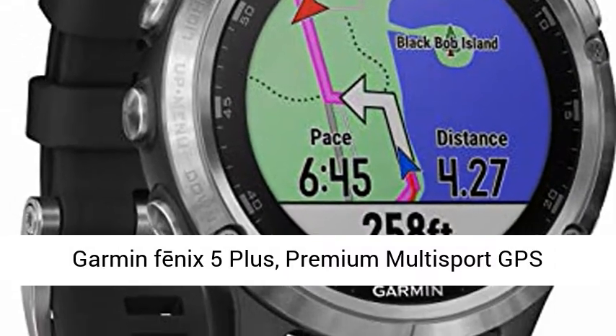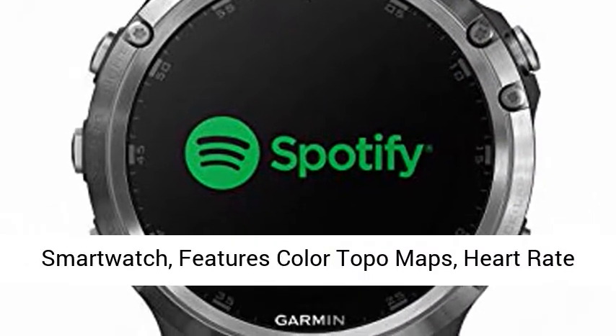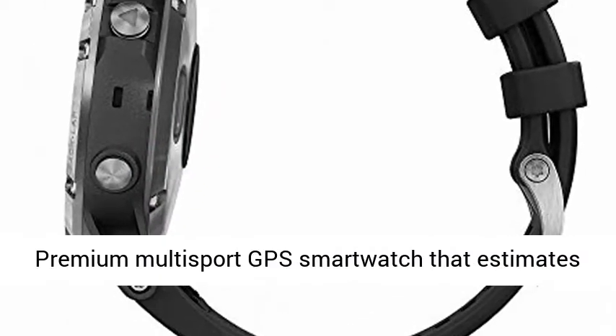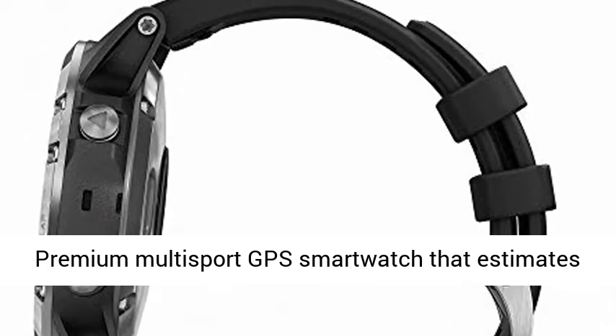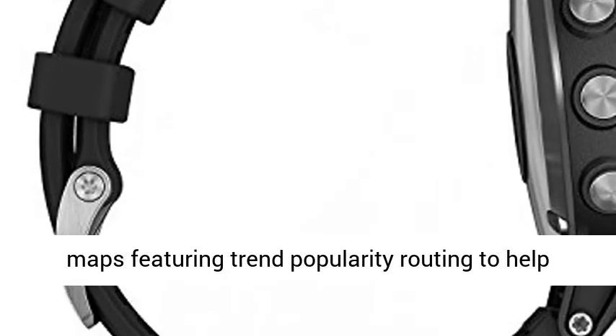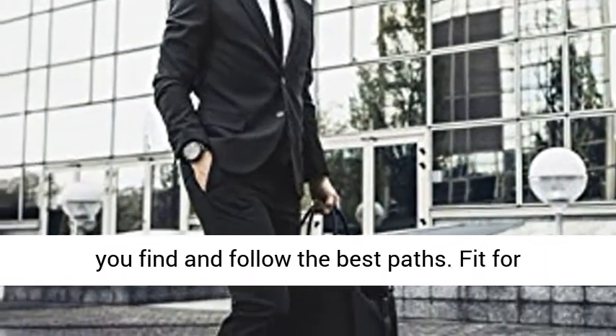Garmin FNIX 5 Plus — Premium Multi-Sport GPS Smartwatch featuring color topo maps, heart rate monitoring, music and pay, in black silver for Europe. This premium multi-sport GPS smartwatch estimates heart rate at the wrist and includes color topo maps featuring trend popularity routing to help you find and follow the best paths.